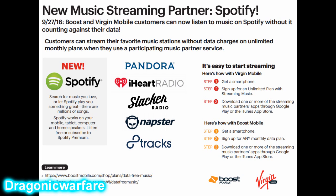As you can see, about a month ago Boost Mobile introduced free music streaming apps where you can stream all you want and it won't go against your data. Last month we got Napster, formerly known as Rhapsody, added to the lineup.